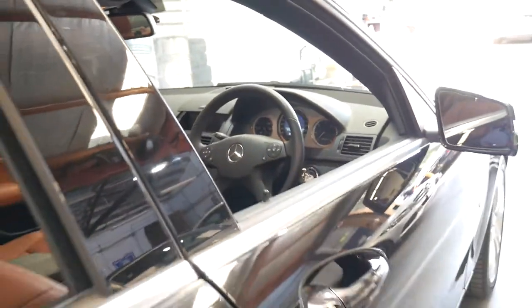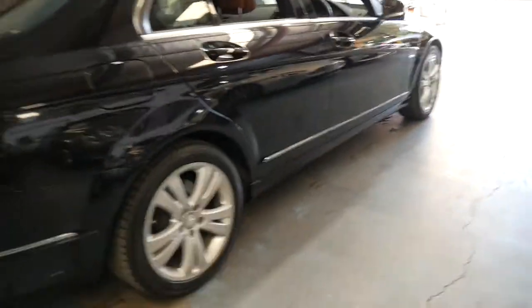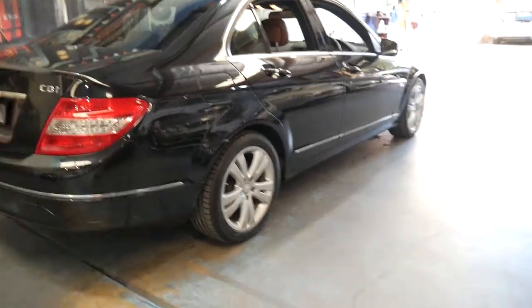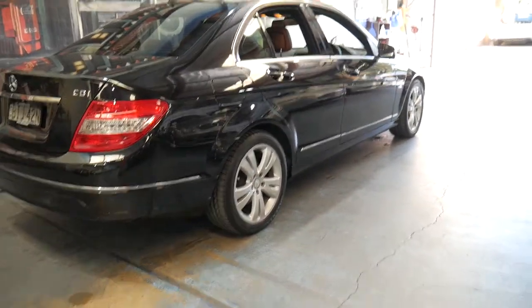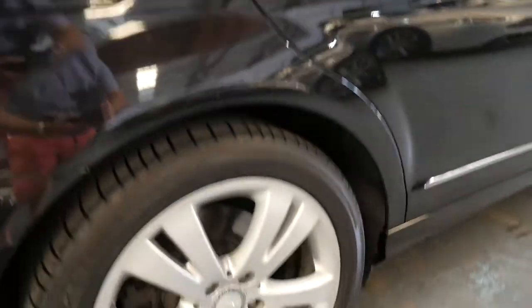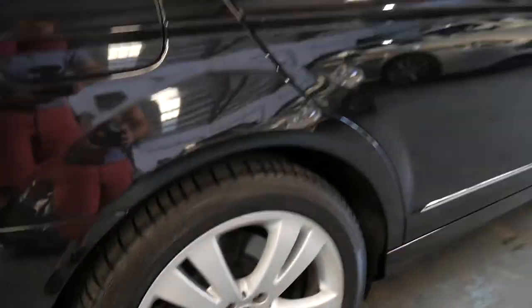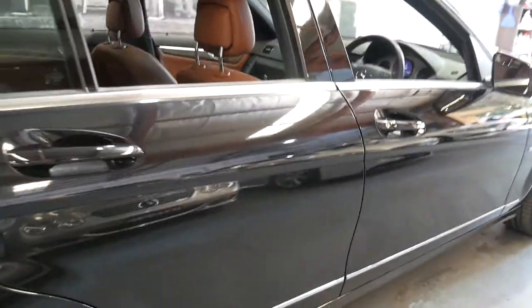With just 54,000 kilometres, it really is a very good example. If you have any specific questions about the car, you can give us a call. The contact number is 02 9569 9999. My name's Philip and I'll be more than happy to help you with any questions you might have.